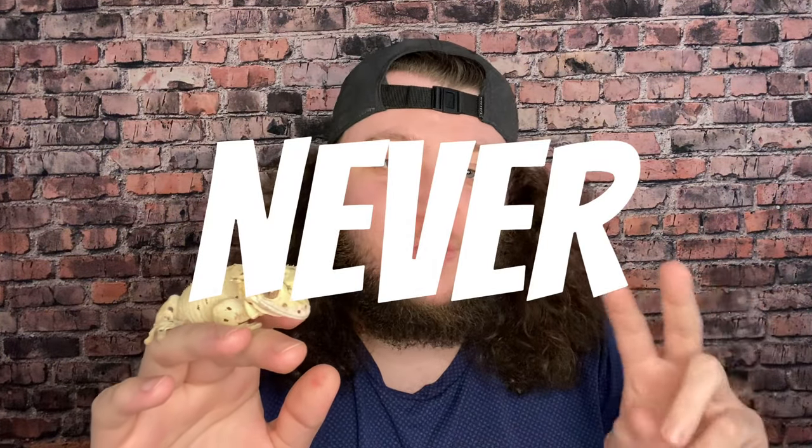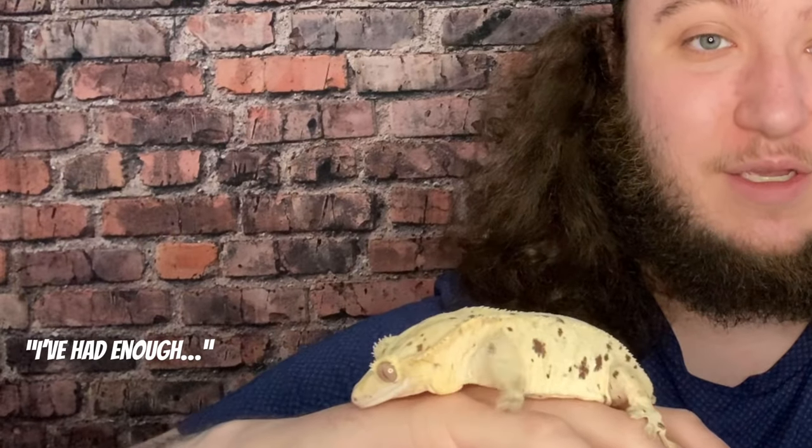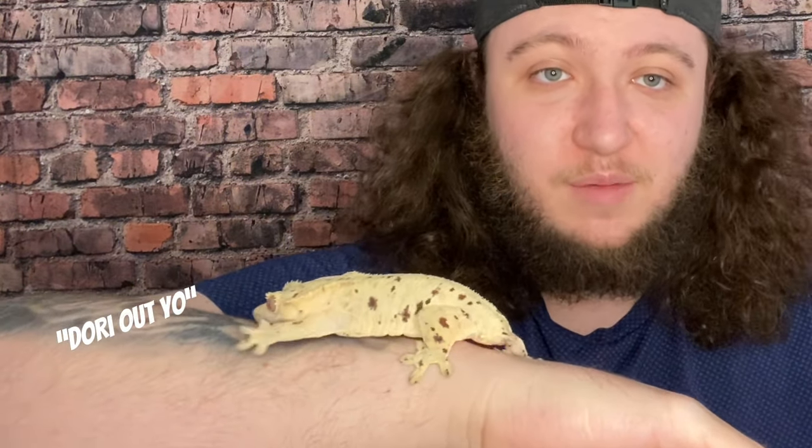Never put two males in the same tank — males will fight. I don't even co-hab females. These are solitary animals that like to be on their own. The only time I ever put them together is for breeding purposes — one male and one female — because I want to be able to track exact lineage and know exactly who made what baby.